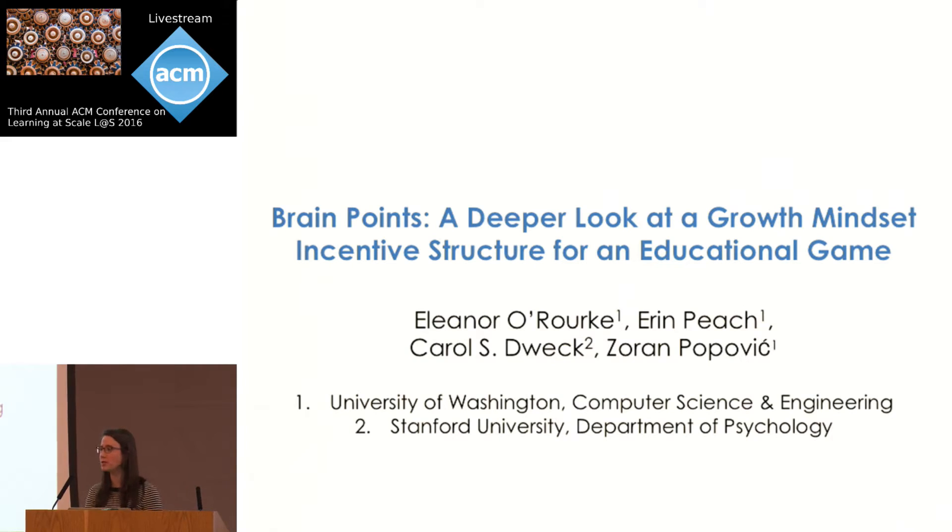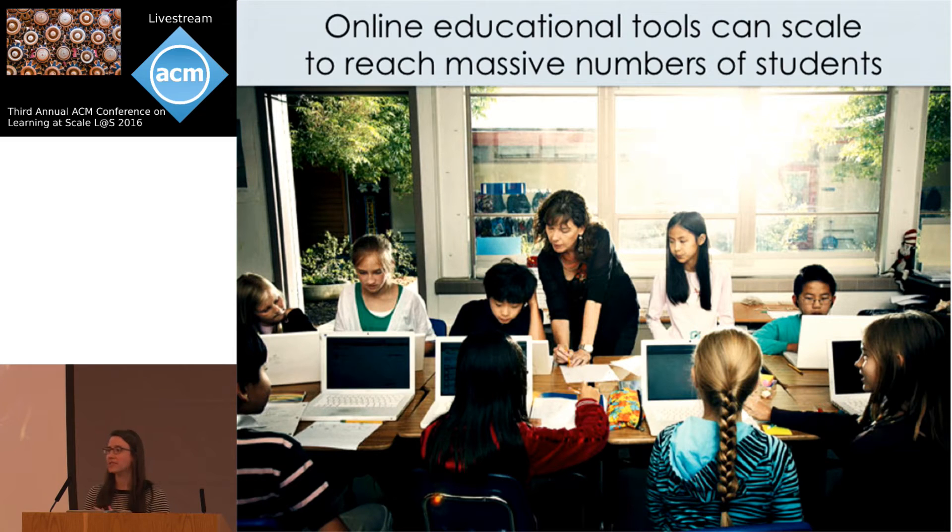Today I'm going to be talking about my work on brain points, and I'm going to describe a new experiment that provides a deeper look at this growth mindset incentive structure for an educational game. Over the past few decades, technology has evolved to a point where there's really great potential for educational systems to improve student learning, and one of the most exciting advances is the ability to reach massive numbers of students through online educational tools.